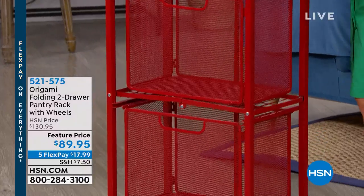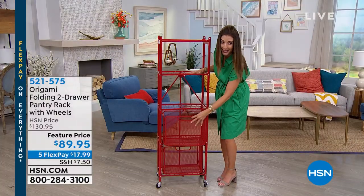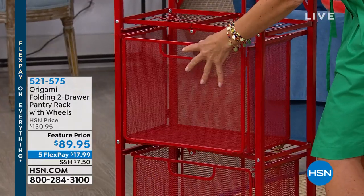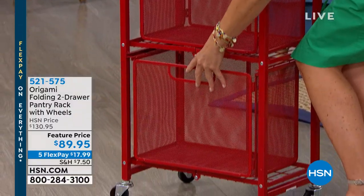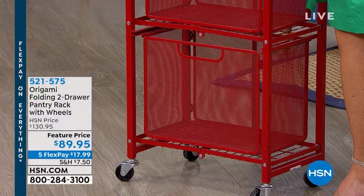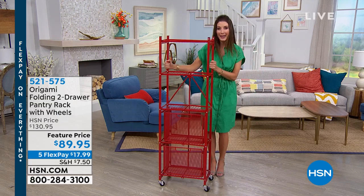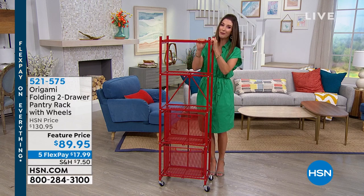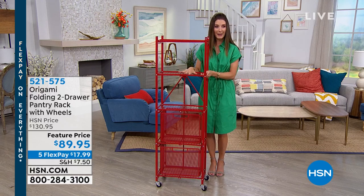Each of these shelves is going to be very sturdy, and it also has two mesh baskets included, so if you want to keep your onions, your grapefruit, your dog food, or maybe just those snacks for after-school handy, you've got lots of storage included. It comes on wheels. The best part is you don't have to paint it — all you do is take it out of the box, unfold, and it assembles instantly. Wonderful options from Origami coming up in just a few moments. And 5 Flex Pay, too!